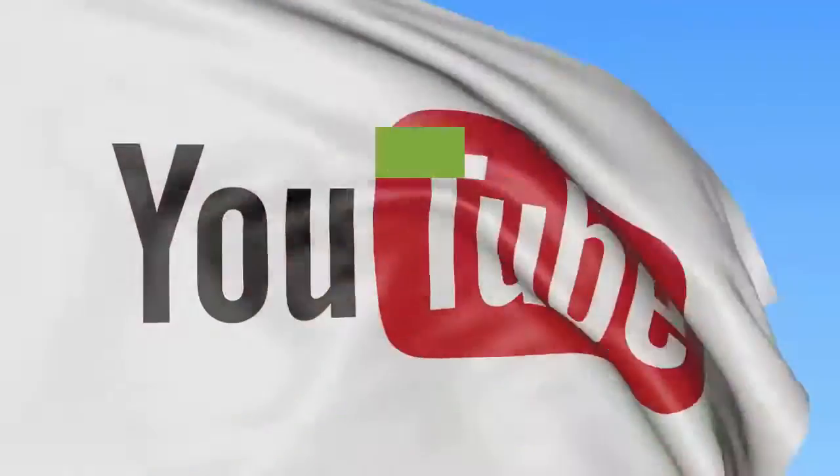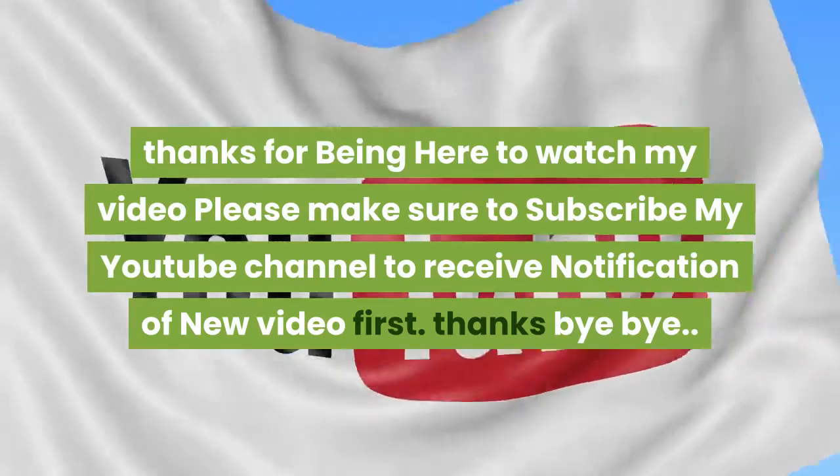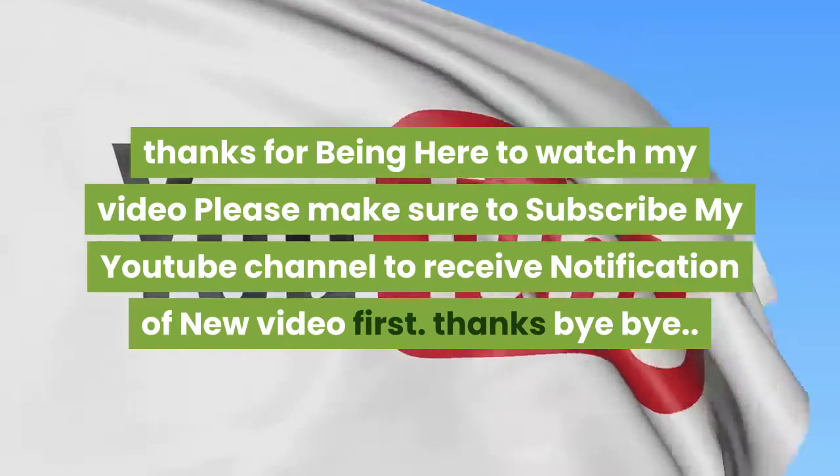Thanks for being here to watch my video. Please make sure to subscribe to my YouTube channel to receive notifications of new videos first. Thanks, bye bye.